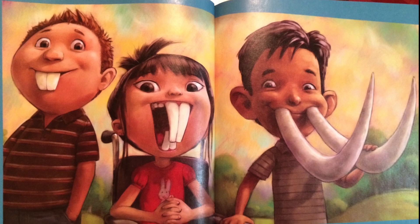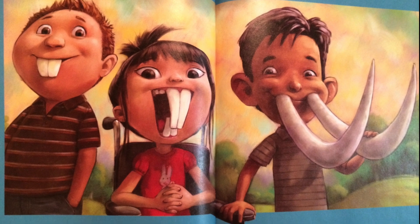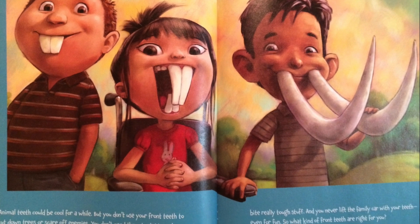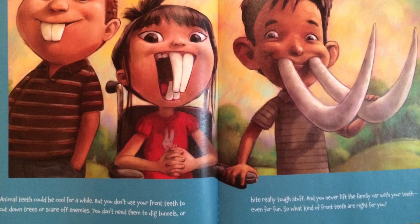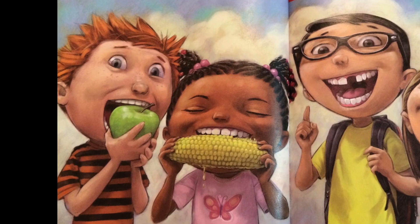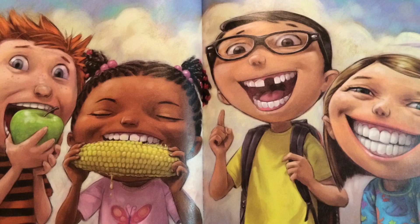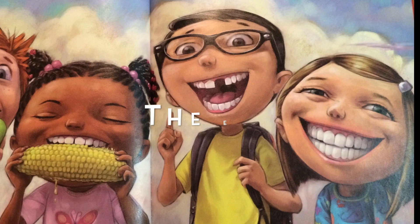Animal teeth could be cool for a while, but you don't use your front teeth to cut down trees or scare off enemies. You don't need them to dig tunnels or bite through really tough stuff. And you never lift the family car with your teeth, even for fun. So what kind of front teeth are right for you? Luckily, you don't have to choose. The teeth that replace those you lost will be people teeth — just what you need to bite apples, carrots, and corn on the cob, to help you talk, and best of all, to show off when you smile.